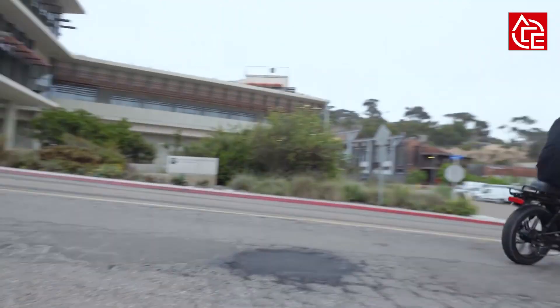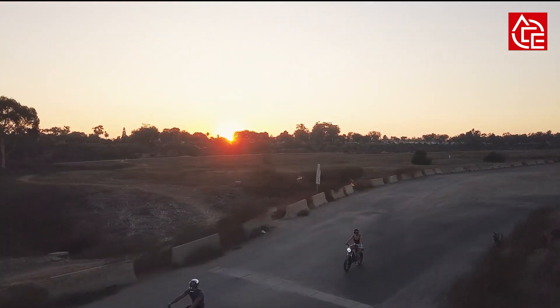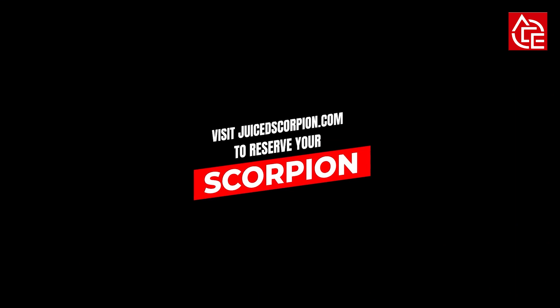The Scorpion is full of features and definitely one of the best e-bike models available. If you would like to pre-order this bike, you can check the link in the description.